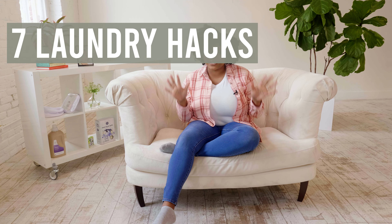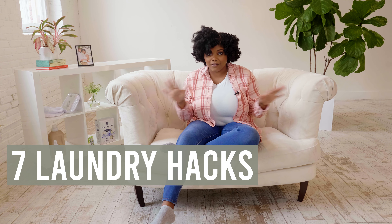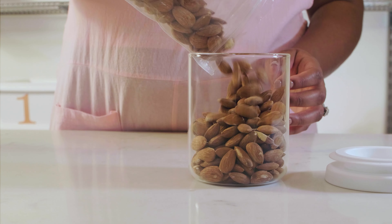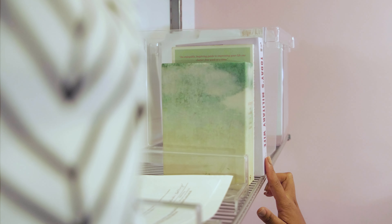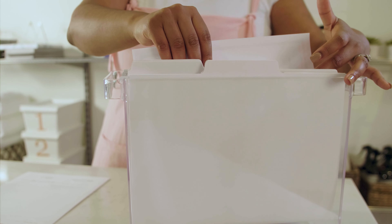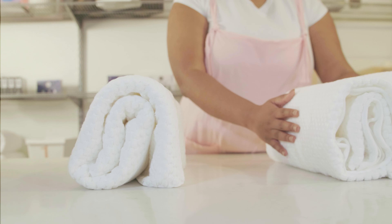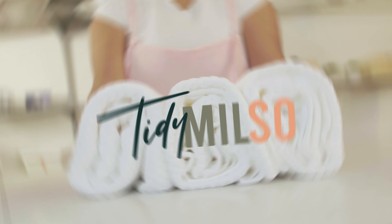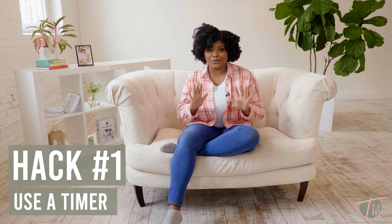Hey there, Katherine from Tidy Milso here. Today I'm going to be sharing with you guys seven laundry hacks that everyone needs to know. Here we go. Hack number one: use a timer.